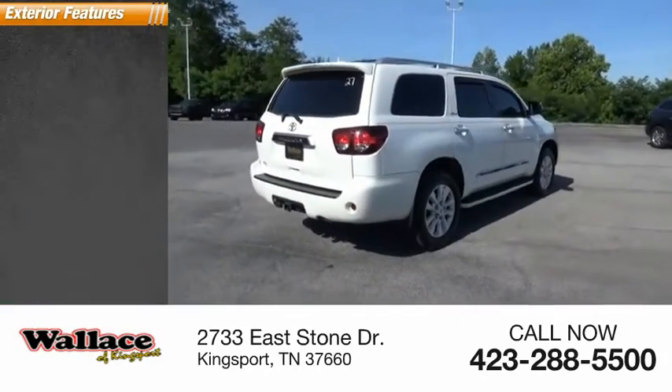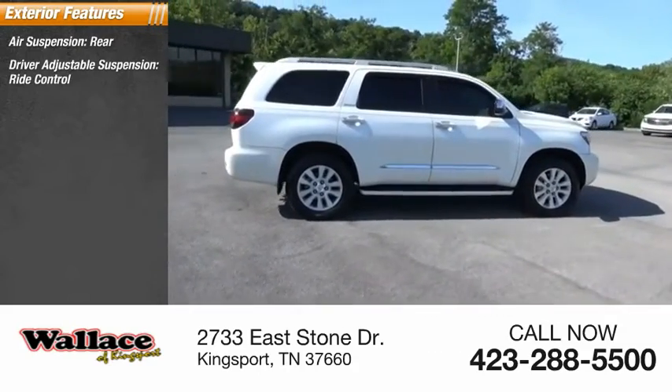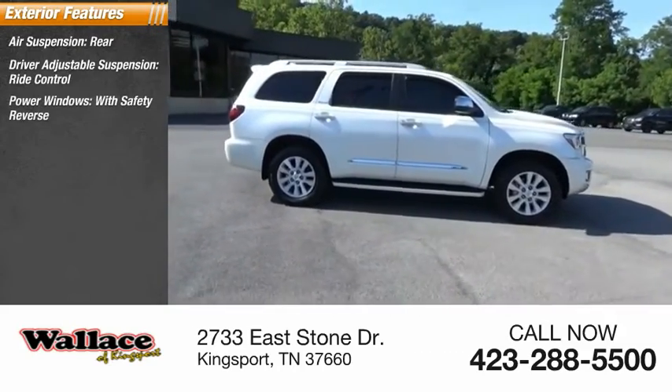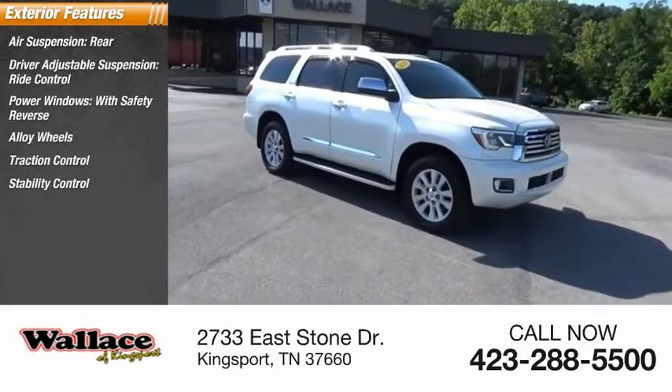Here are some of this vehicle's great options: air suspension rear, driver adjustable suspension, ride control, power windows with safety reverse, alloy wheels, traction control, stability control.